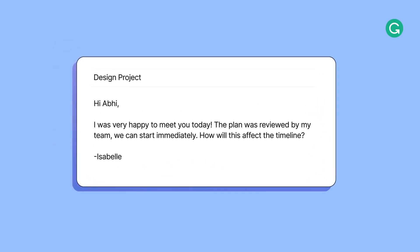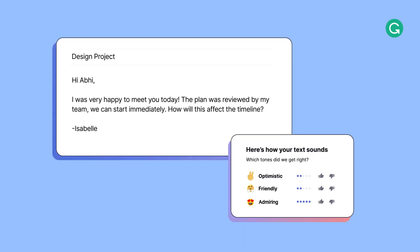Izzy also wants to feel like her tone is on point, so she uses Grammarly's tone detector to show how a reader may understand her writing. Here, Izzy's email is optimistic, friendly, and admiring.